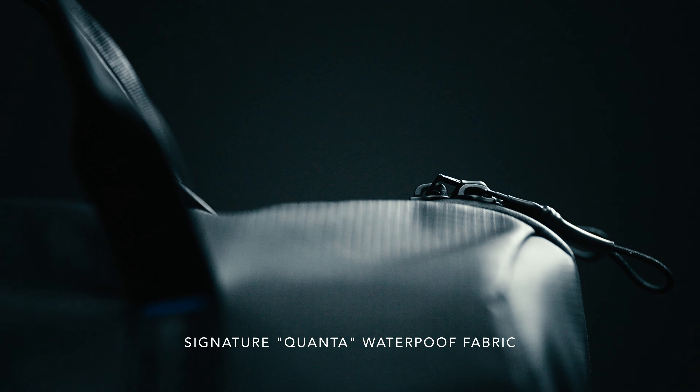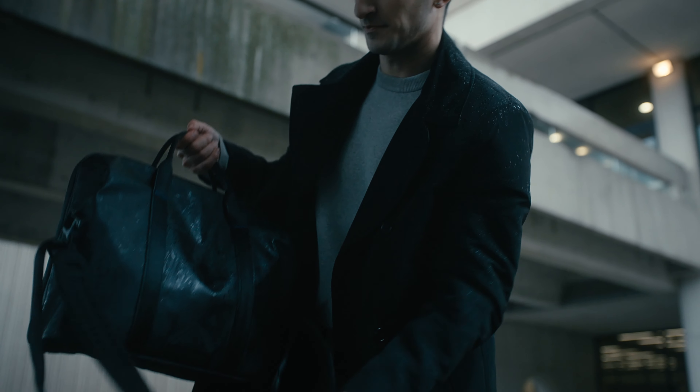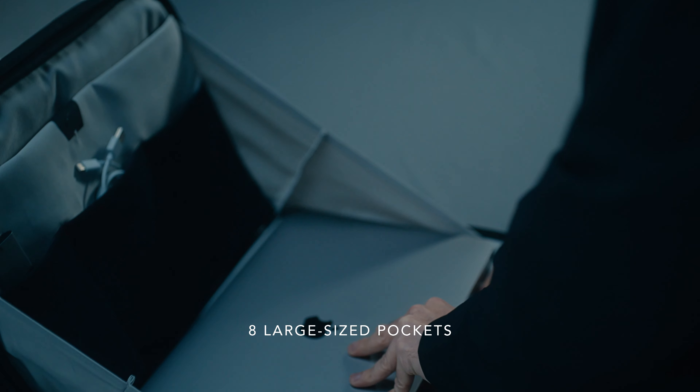Crafted with our signature Quanta fabric, originally designed for outdoor camping and now applied to our everyday product, its matte grey interior not only enhances its appearance but also makes it easier to locate your essentials.